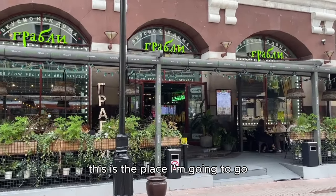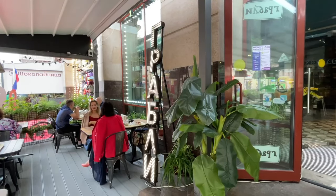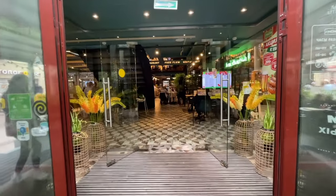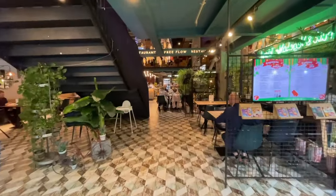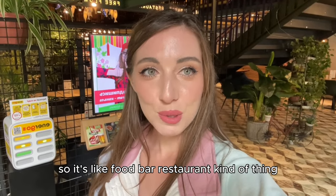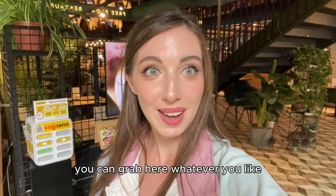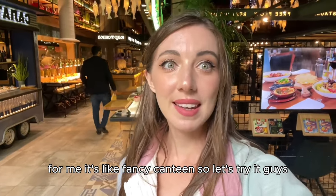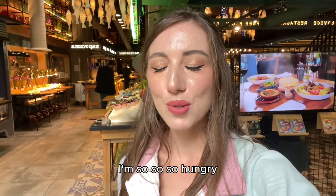This is the place I'm going to go. It's like a food bar restaurant kind of thing — you can grab here whatever you like. For me it's like a fancy canteen, so let's try it guys. I'm so so so hungry.